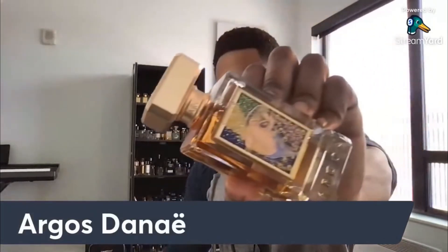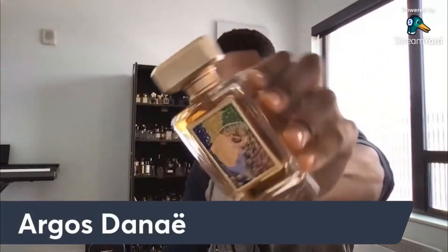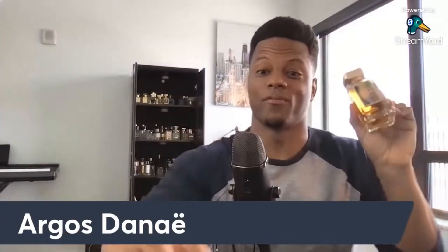This is Danay — some people say Danay, whatever you want to call it. This is a beautiful fragrance. It just smells really good. When you smell this, you're like, that's just really attractive. The way it comes together, it's a great blend.